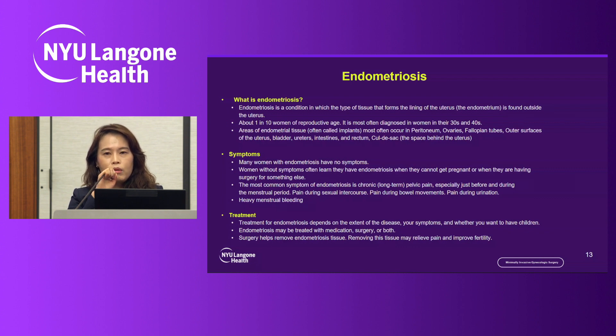Most women with endometriosis have no symptoms, and sometimes the condition is found later in life when they have trouble conceiving. When symptoms do occur, they usually involve pain: chronic pelvic pain, pain during the menstrual period, pain during sexual intercourse, pain during bowel movements, pain during urination, and sometimes heavy bleeding. Treatment depends on the extent of the disease, the patient's symptoms, and whether they want to have children. Endometriosis can be treated with medical treatment, surgery, or both.